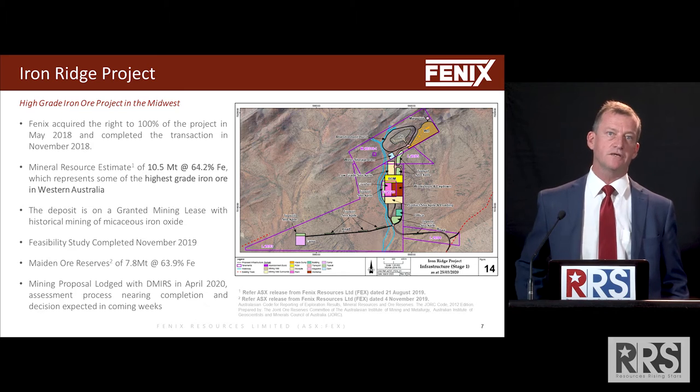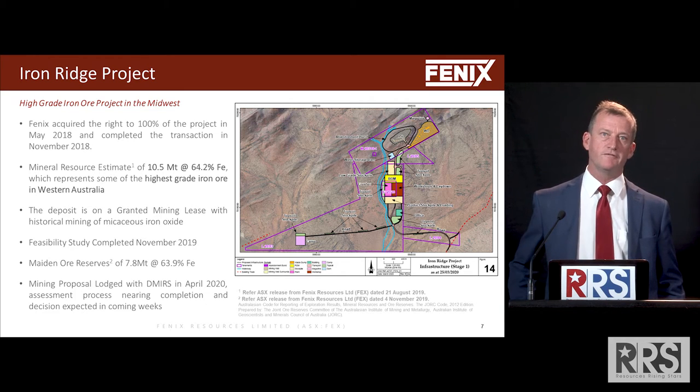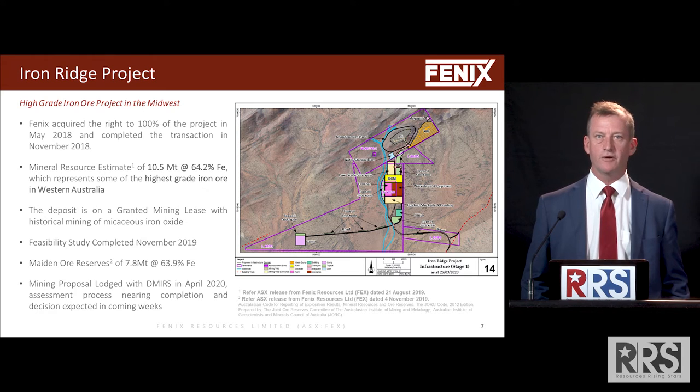A feasibility study was conducted and completed within 12 months of when we acquired the project, and we made an ore reserve of 7.8 million tonnes at 63.9% iron.